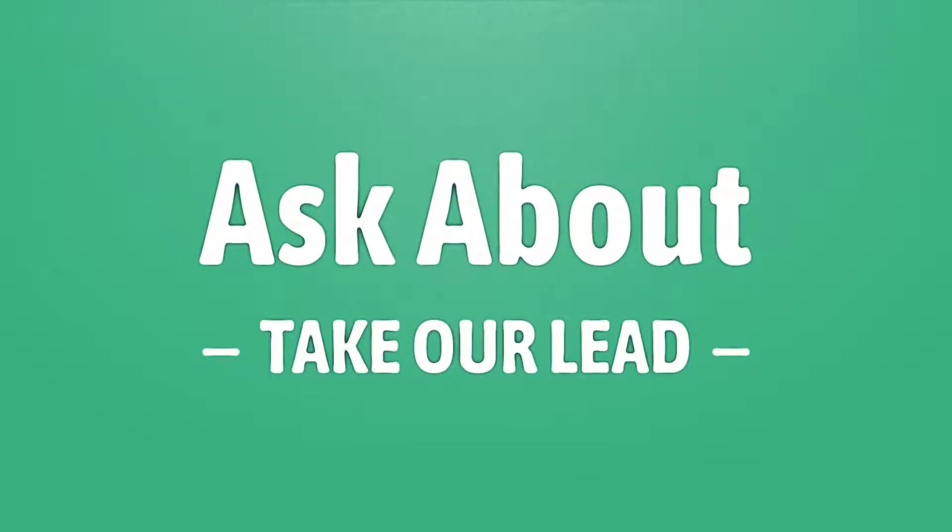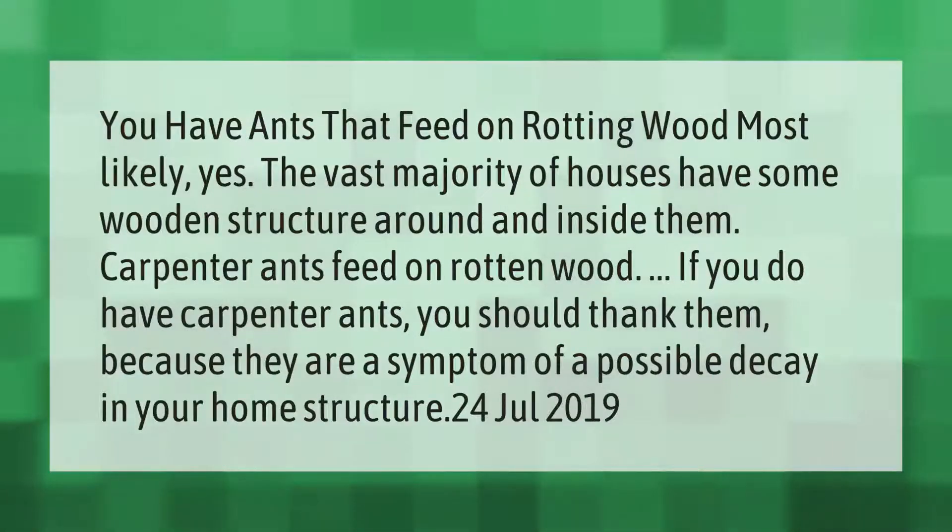You have ants that feed on rotting wood — most likely yes. The vast majority of houses have some wooden structure around and inside them. Carpenter ants feed on rotten wood.